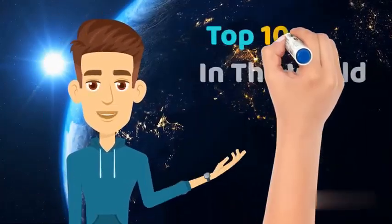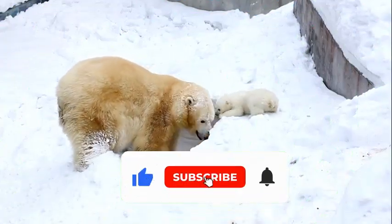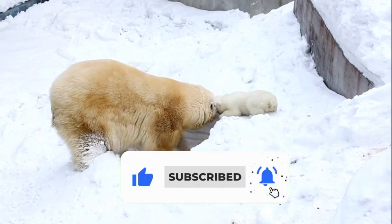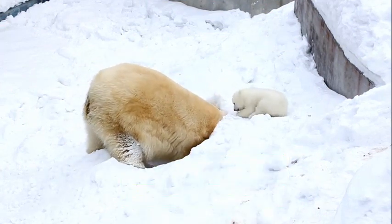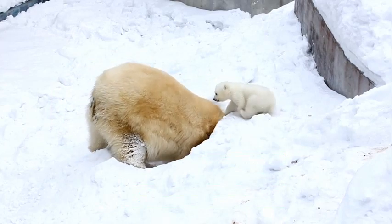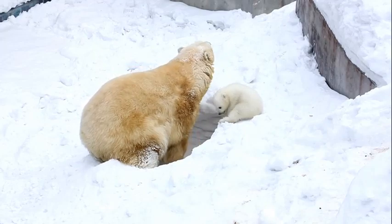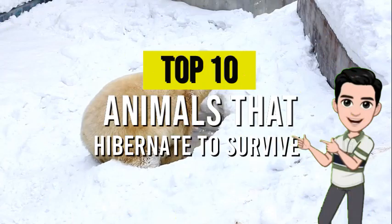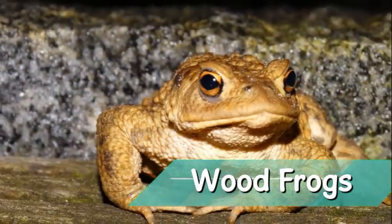Hi everyone, back again with the top 10 list. In the world, some animals go into a deep sleep throughout the winters while some animals go into a light sleep. Slowing down your heart rate and metabolism for more than 24 hours is considered hibernation. Animals fill up their stomachs to the fullest to survive the cold weather. A facultative hibernation is when an animal hibernates to survive the cold weather. Here are the top 10 animals that hibernate to survive. Number 10: wood frogs.